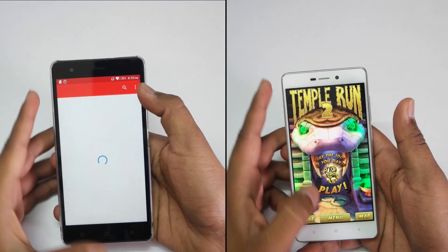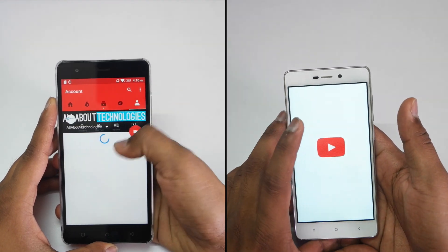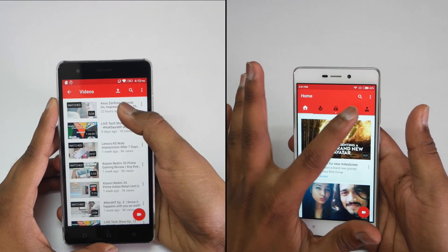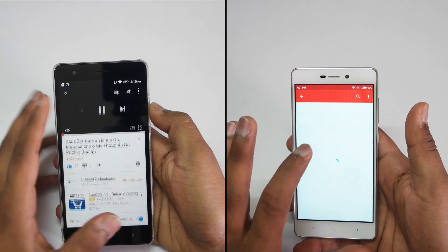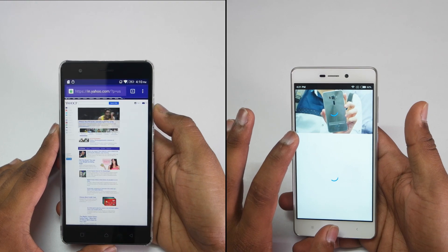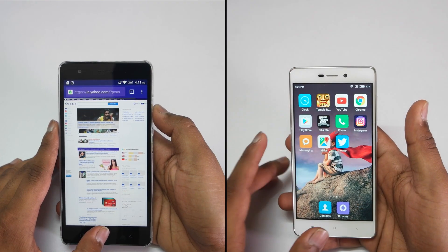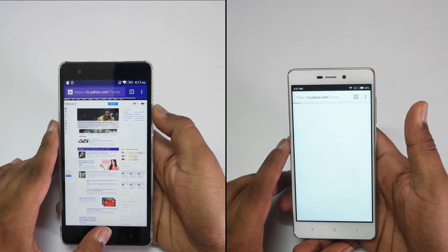Already you can see that Lenovo K5 Note is leading, but my main purpose of doing this video is to check out the multitasking experience on the Redmi 3S Prime compared to the Lenovo K5 Note. You can see that the K5 Note is loading up all the applications quickly compared to the Redmi 3S Prime.